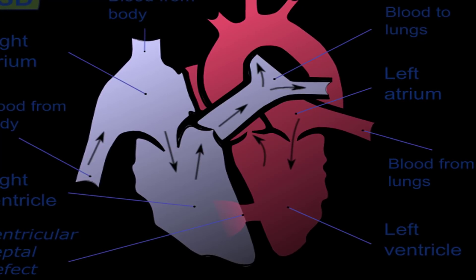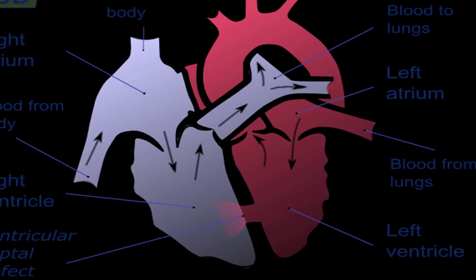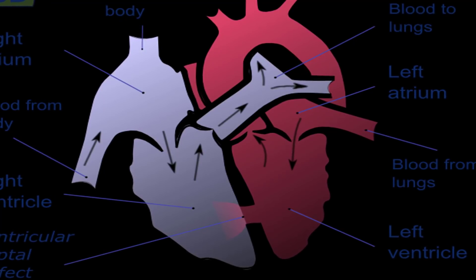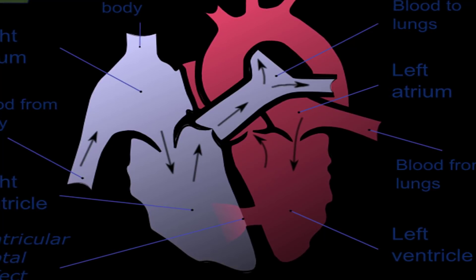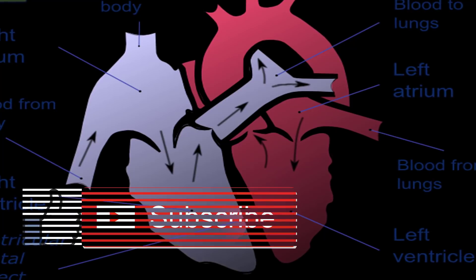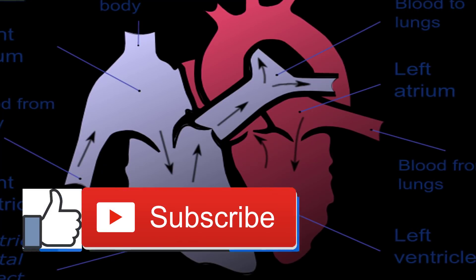How is a ventricular septal defect treated? Wait and watch approach: if the VSD is small and not causing any symptoms, your doctor may recommend a wait and watch approach to see if the defect corrects itself. Your doctor will carefully monitor your or your baby's health to make sure the condition improves.